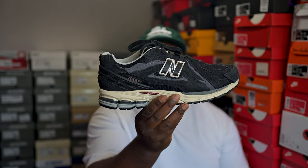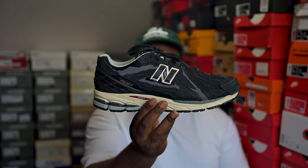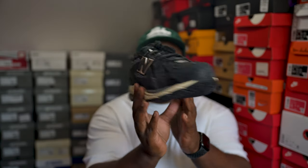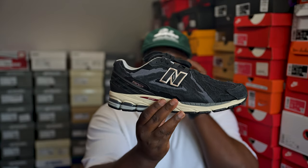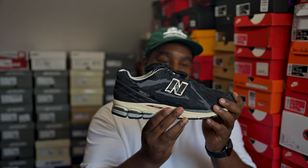The next pair from the same pack is the black colorway 1906R. Not much to say — it has the 2002R sole, super fire pair. This is probably going to end up being a work pair for me eventually because the darker the shoe the more I can get away with it.